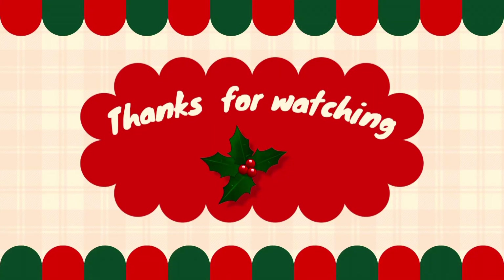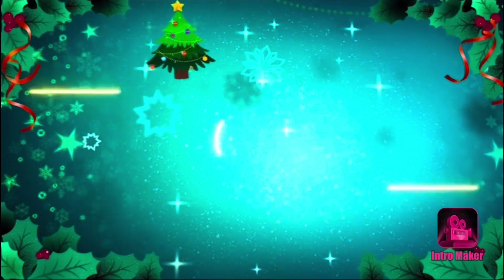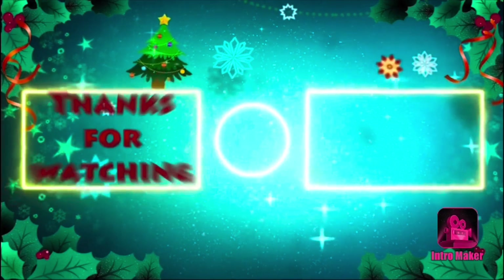Anyway, thanks for watching, friends! I hope you enjoyed my house tour and the fun gingerbread judging contest. Thanks for watching.